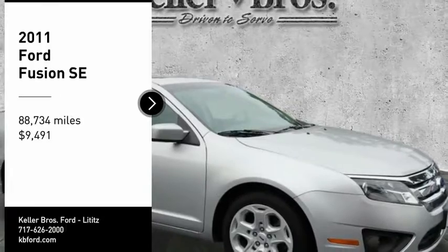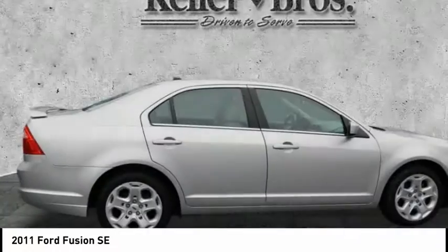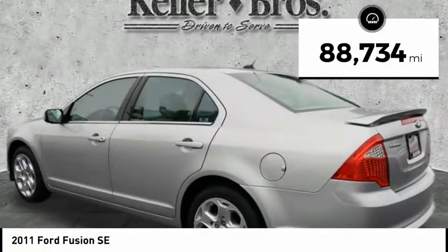Take a ride in the 2011 Fusion. You can have both impressive power and great economy in a Fusion, and it is priced below $10,000. This vehicle has less than 90,000 miles.